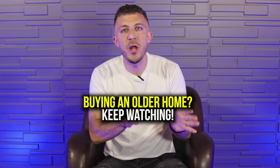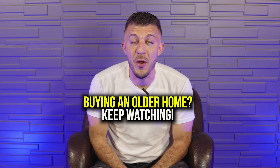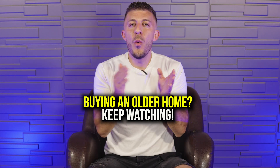All right, so you're about to buy a house, you put in an offer, you got it accepted, and you got that lovely home inspection condition in there. Now's the time for the home inspection. Let's find out what a home inspection is actually for and definitely not for.